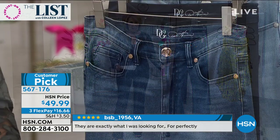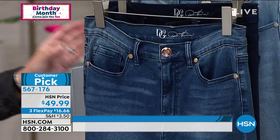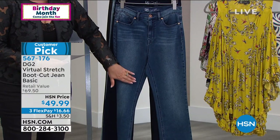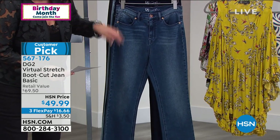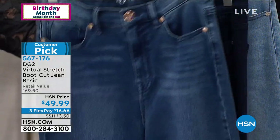We have the classics for you today — three denim colors plus black. Right in the front here you're looking at the mid-tone. I love the mid-tone — look at the whiskering, it is perfect. There's a little bit of hand-sanding detail going on here, so it's super flattering on the body. These are the classic five-pocket jeans.